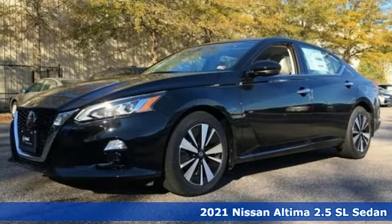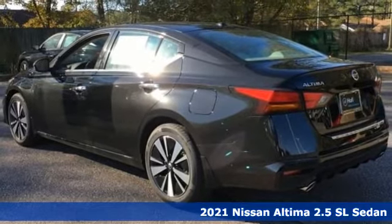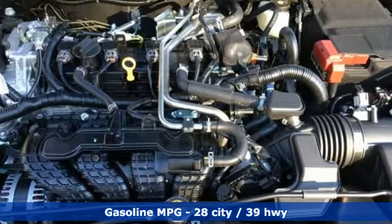Here's a new 2021 Nissan Altima. This sedan comes equipped with a suite of standard safety, driving, and convenience features aimed to inspire certainty behind the wheel.